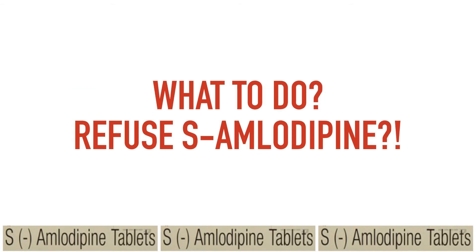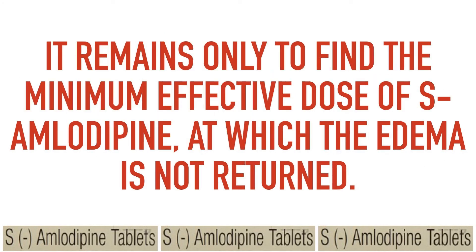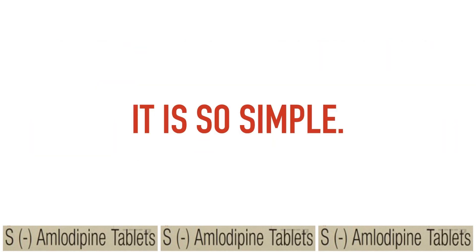What to do? Don't refuse S-amlodipine. You just need to reduce the dose and start taking it less often for a while — not every day, but on demand every other day or even every two days, until the edema disappears again. It remains only to find the minimum effective dose of S-amlodipine at which the edema does not return. It's so simple. Thank you for watching.